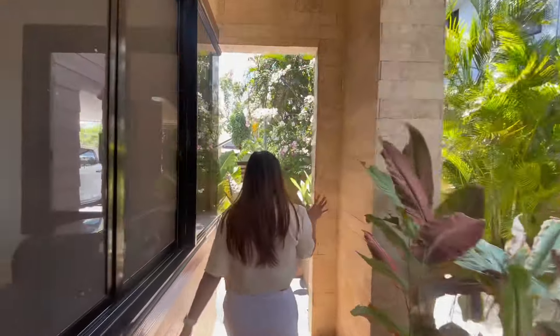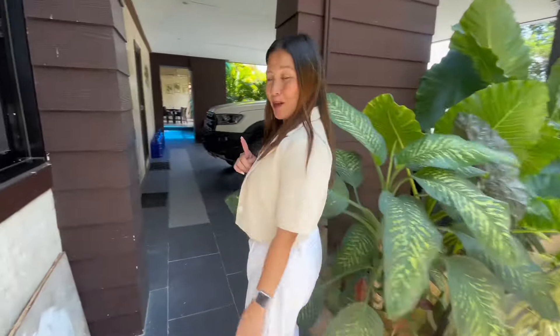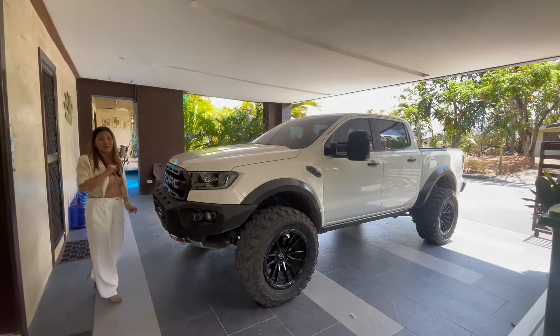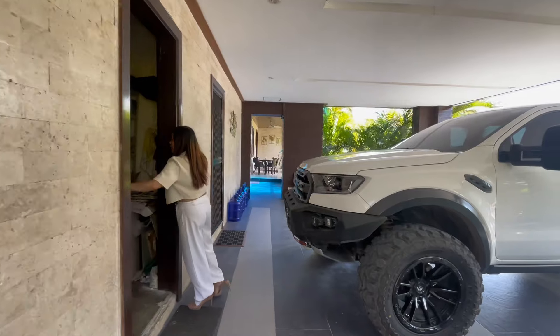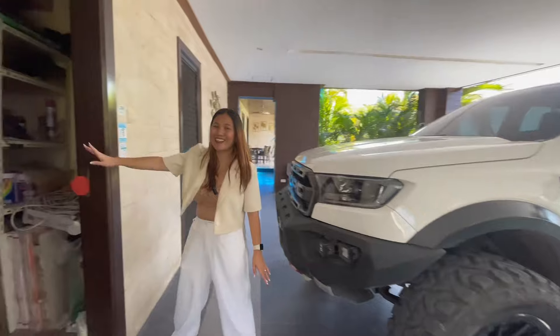So here you have a lot of gardens. And I'm going to show you their carport. In the parking area here, you can park up to two cars. And in this area, you can store some of your things — anything you would like to store.